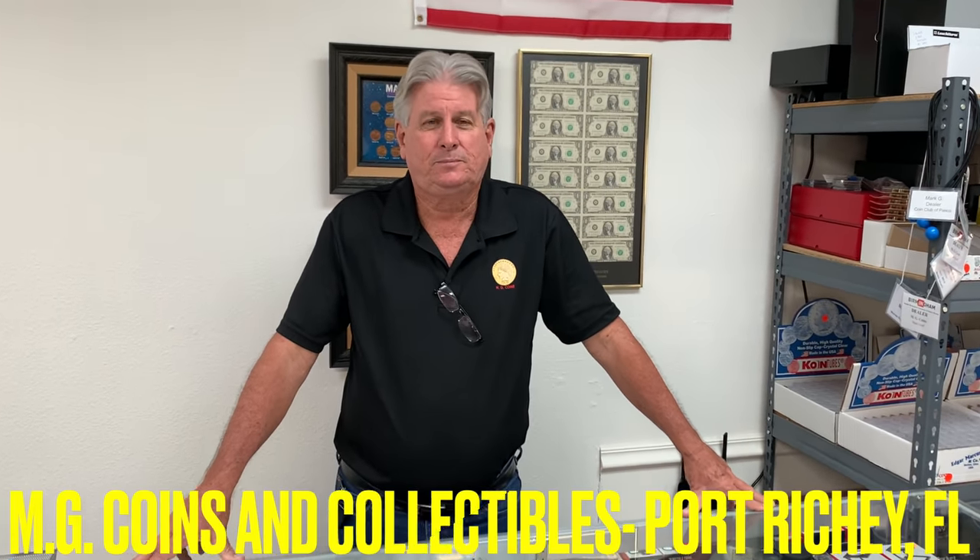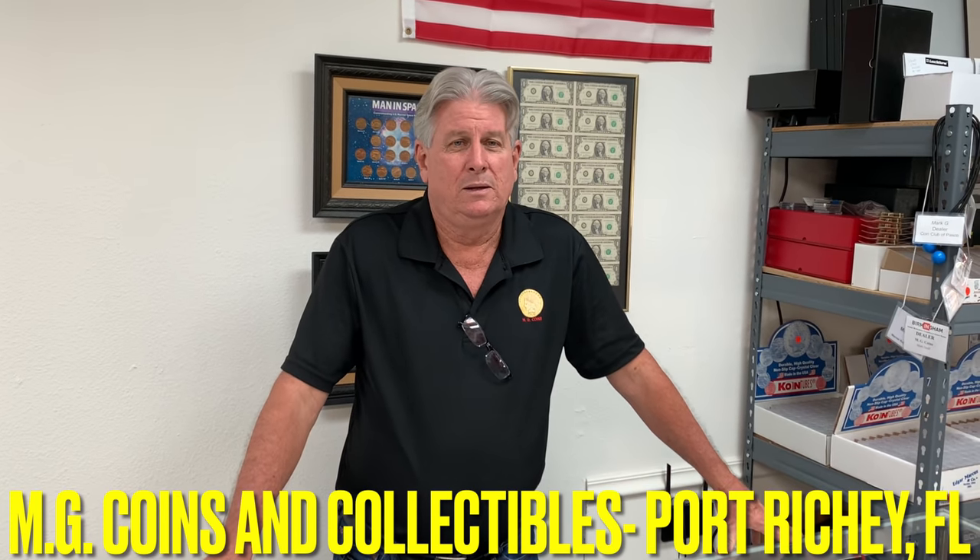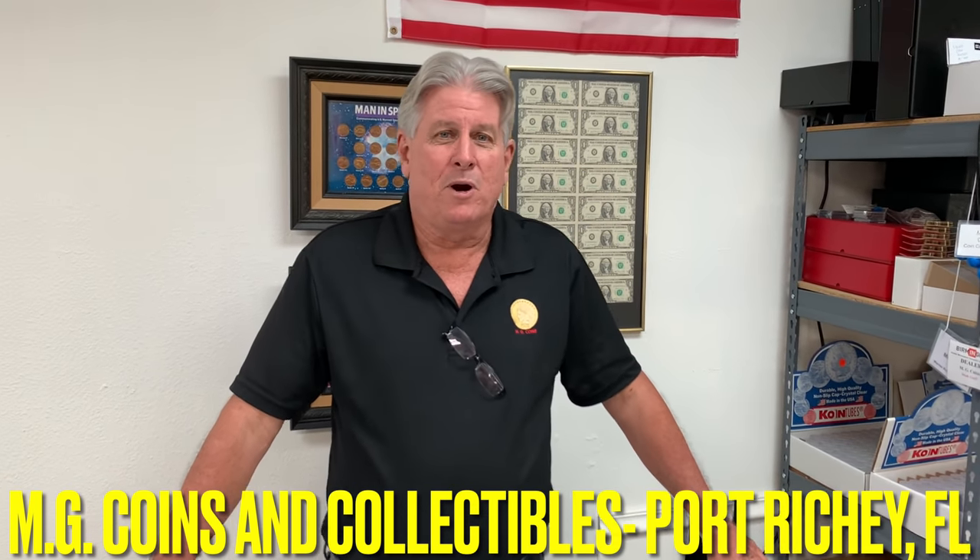Here I am in Port Richey, Florida with the owner of MG Coins. Can you tell me a little bit about yourself? My name is Mark Graff. My wife Maritza and I run this little coin shop here. We're at 10424 Highway 19 in Port Richey, Florida, right next to the Arby's. We've been open for just over a month now, and we pretty much carry all US and American coins. We do have a little bit of foreign as well.